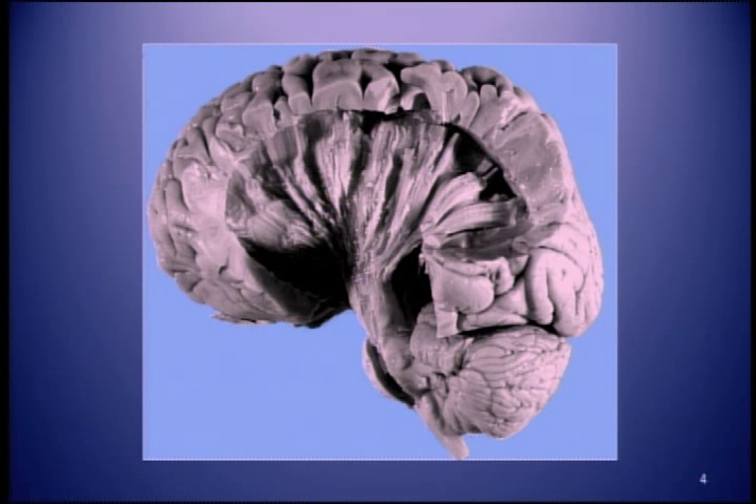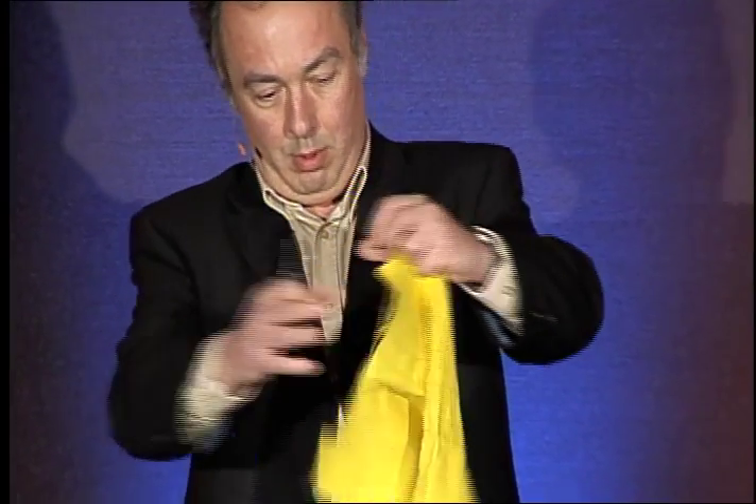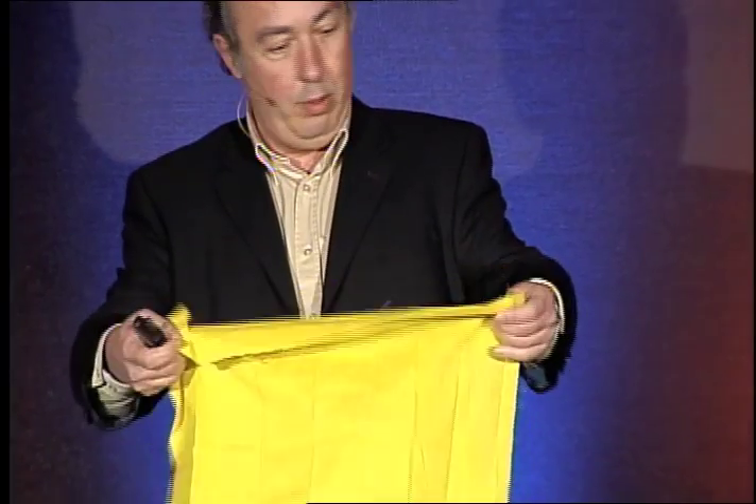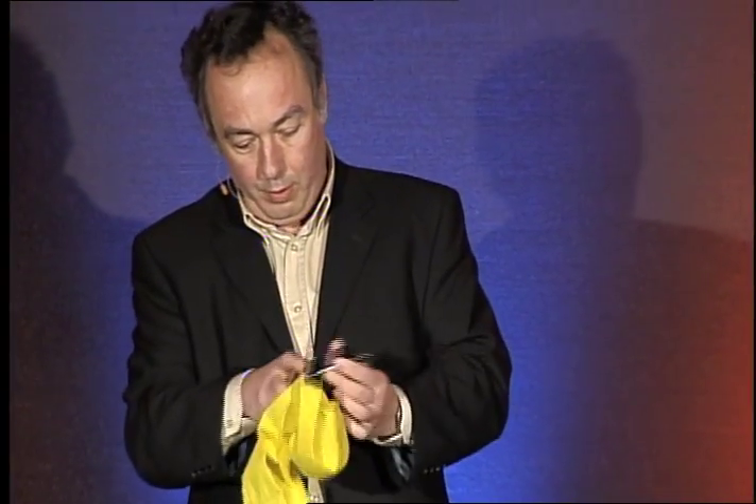Specifically, we need to look at the cortex. The cortex is our higher brain. This is what gives us fine motor skills, language, and self-awareness. It's a thin sheet, about this big and about this thin, and it looks about the same everywhere. It's highly folded so it will fit in here.